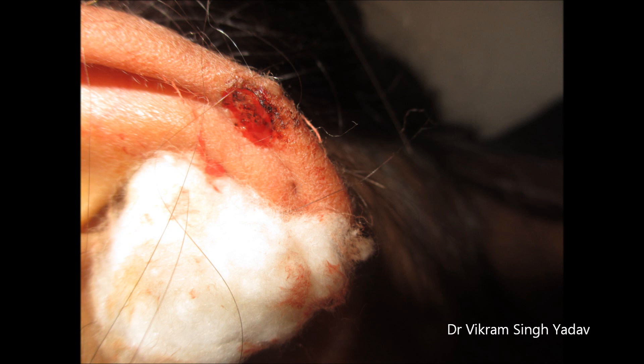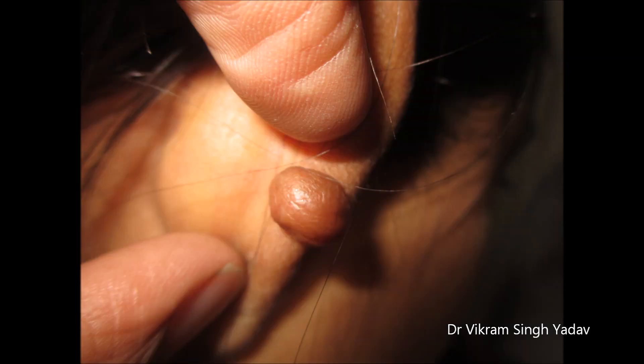Daily application of imiquimod cream for about two months is found to be very effective in reducing the chances of regrowth. However, there are still chances of regrowth, but by the application of these two things, the chances reduce drastically.